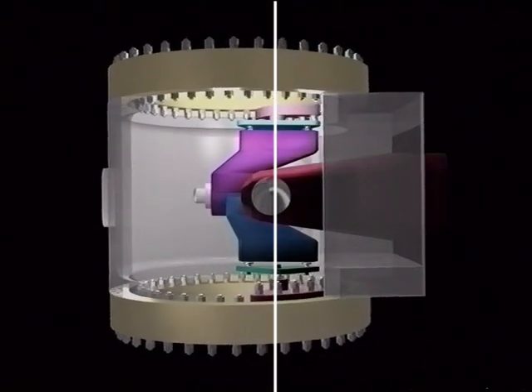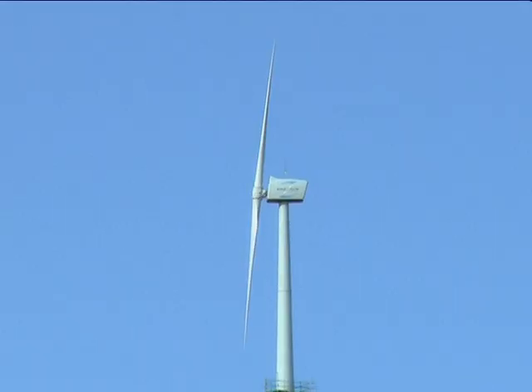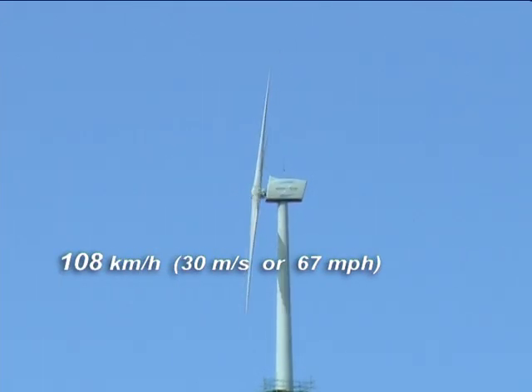The rotor is mounted on a hinge, allowing it to teeter back and forth as it rotates, and the blades simultaneously pitch, keeping it stable even in the gustiest wind conditions. It also means the Windflow 500 can keep generating in wind up to 108 kilometres an hour.